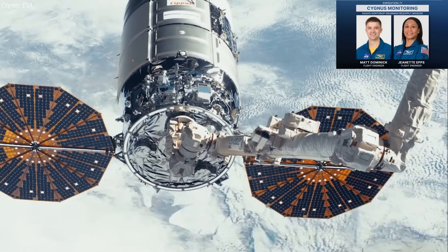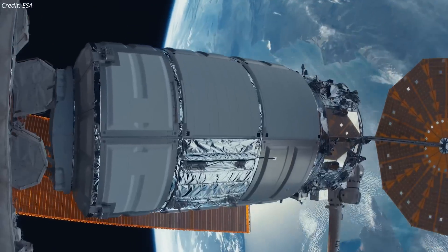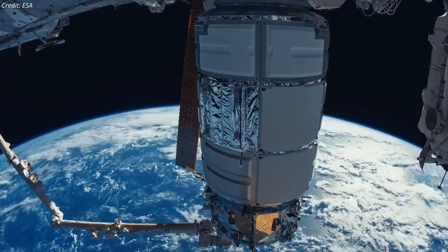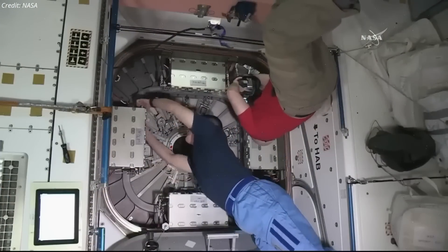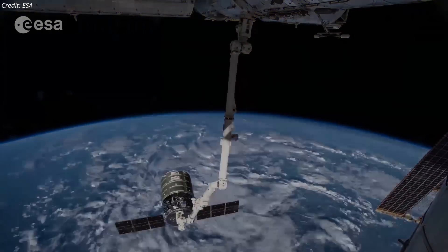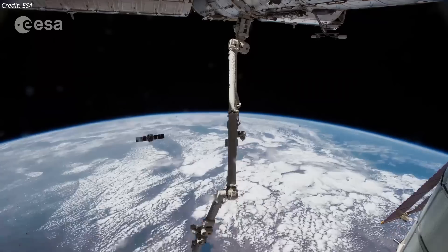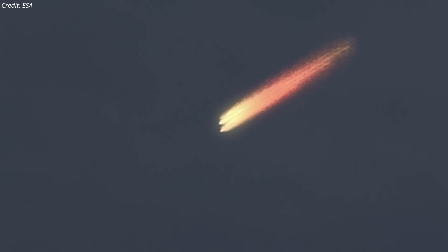The spacecraft was then installed on the Unity module's Earth-facing port, where it will remain for the next six months. During this period, the ISS crew will open the spacecraft hatch and offload the cargo inside. At the end of its mission in January, Cygnus will be filled with trash and other debris before departing from the station to burn up in the Earth's atmosphere upon re-entry.